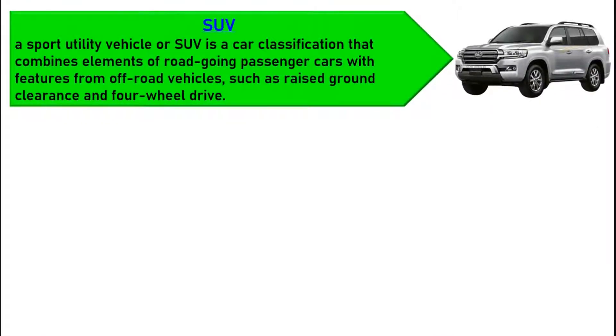A sport utility vehicle, or SUV, is a car classification that combines elements of road-going passenger cars with features from off-road vehicles, such as raised ground clearance and four-wheel drive.